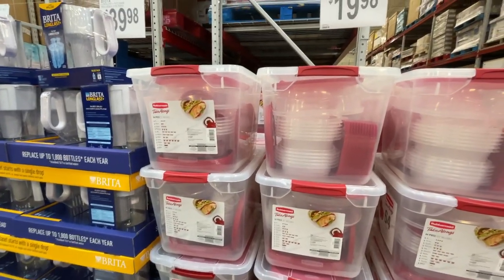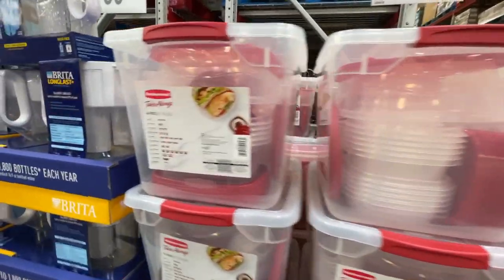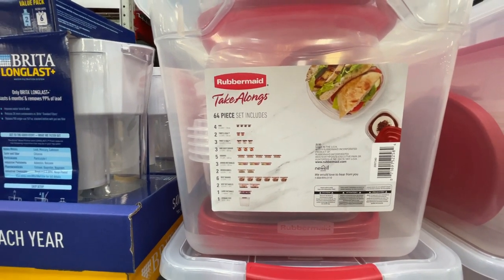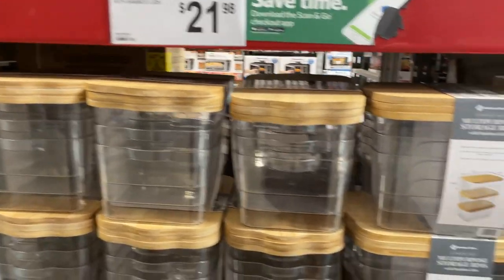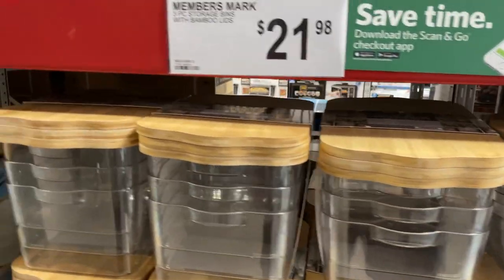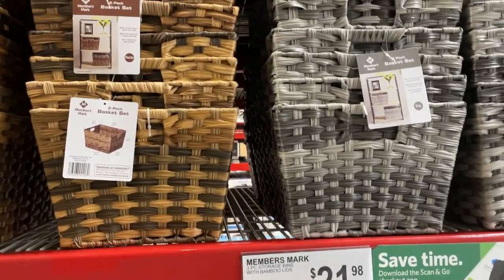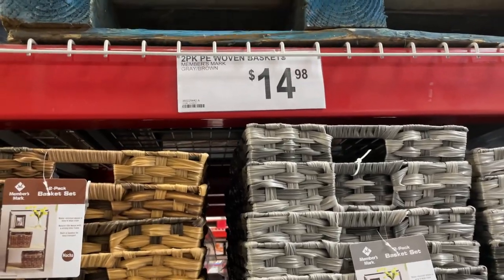And in the spirit of storage, they have for $20 a set of Rubbermaid Take-Alongs — seems like an awful lot for $20. There are also multipurpose storage bins, three pieces with bamboo lids for $21.98. And if you like basket sets, they have them here in two different colors for $14.98.